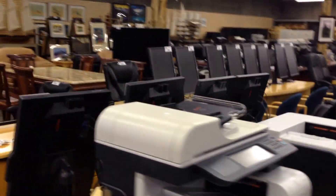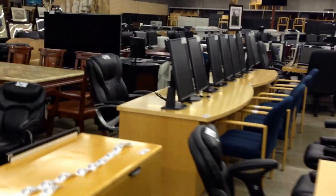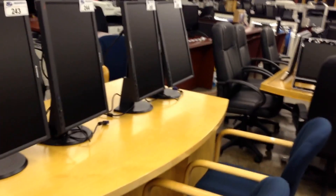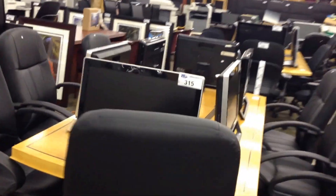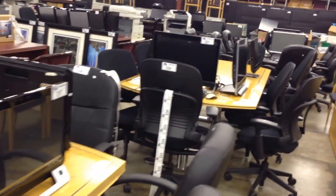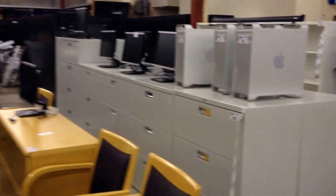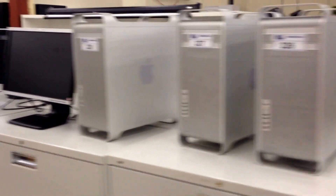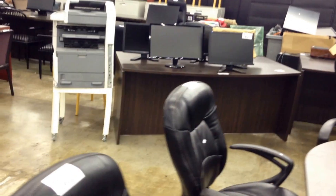We've got some Mac Pros, some great office furniture, leather executive chairs, these Lenovo 22-inch rotating LCD monitors with webcams and USB hubs built in, all these Acer and HP all-in-one and touchscreen computers, Apple Mac Pro towers, and all sorts of leather chairs.